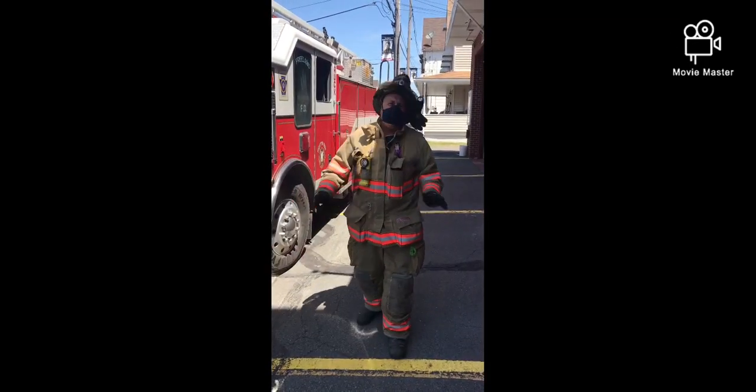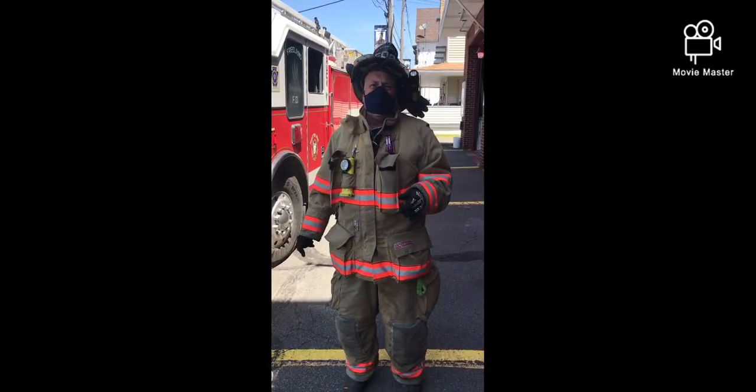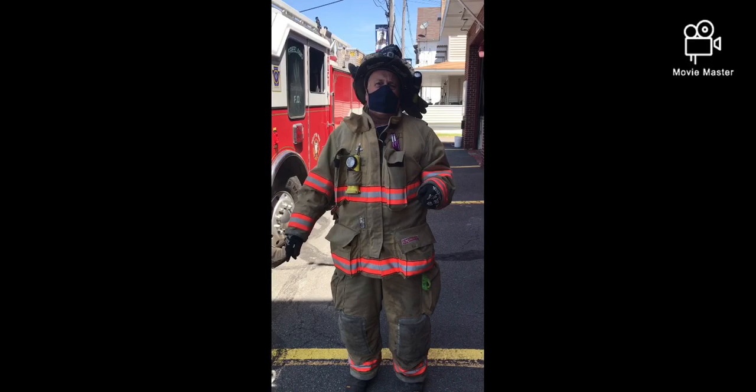Hello everyone, welcome to this week's video of Freeland Fire Department training. Last week we worked on engine operations; this week we're going to work on truck.